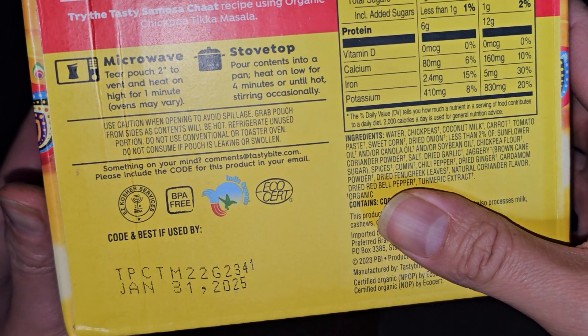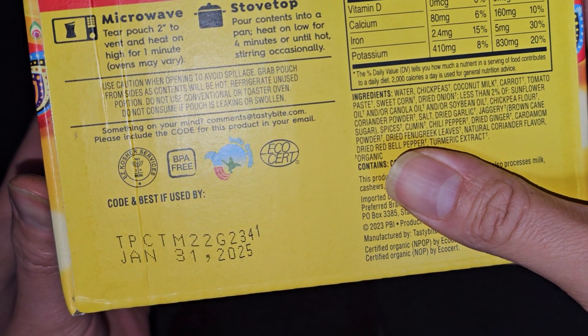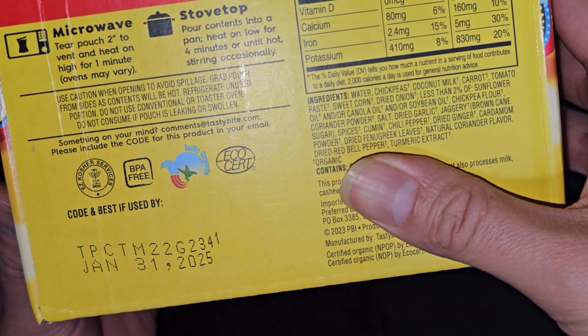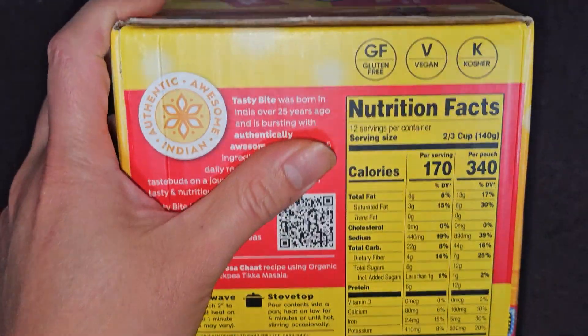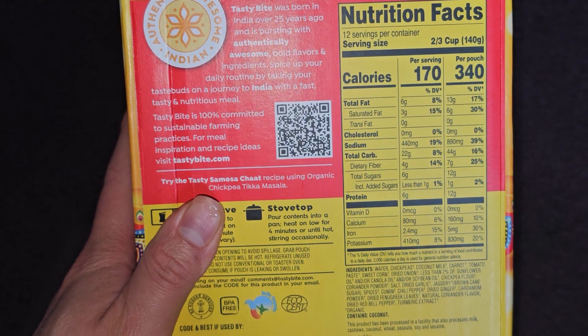If you have something on your mind, you can contact them there. The packaging is BPA-free and eco-certified. This is good until January 31st, 2025, and was purchased on November 16th, 2023 — so that's a little over a year and two months of shelf life.